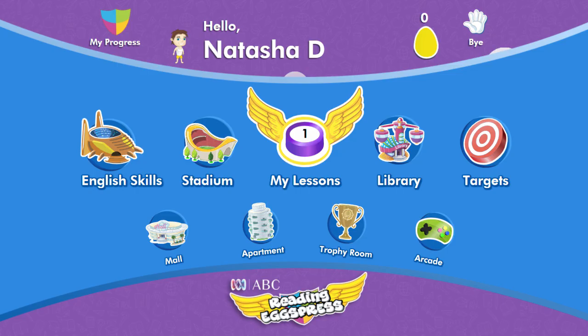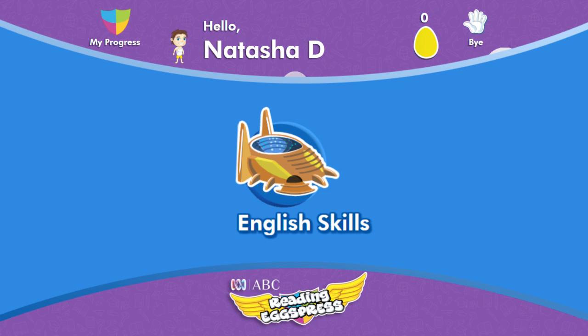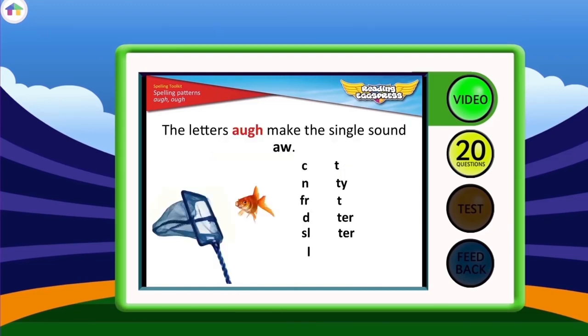The ABC Reading Express spelling program is designed to help your child learn to spell while improving their reading, writing and comprehension skills. The exciting learning area features over 200 lessons that let your child progress through three levels of difficulty.